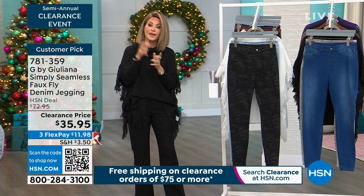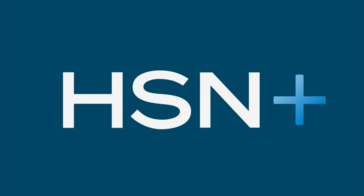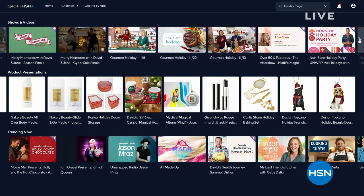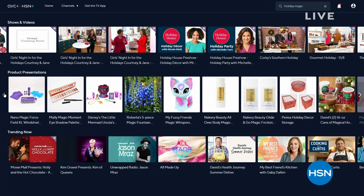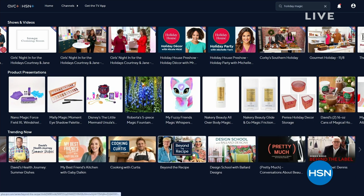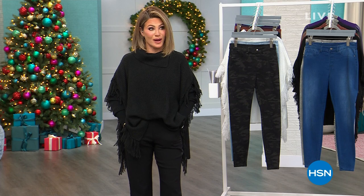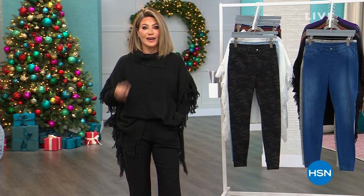Stay in the ordering process — we've got a lot more to get to with G by Juliana as we come to our big finale of our semi-annual clearance event here at HSN. Coming up we've got an incredible five-and-five for everyone — five items in five minutes or less — so stick around, we've got a lot more to come.